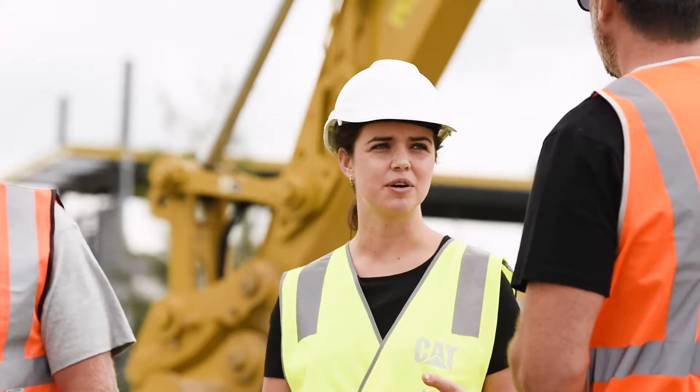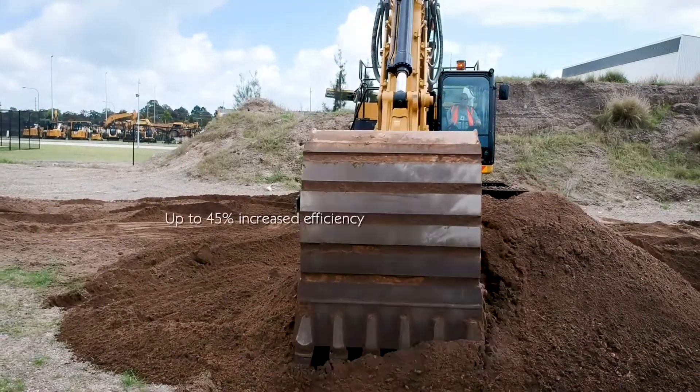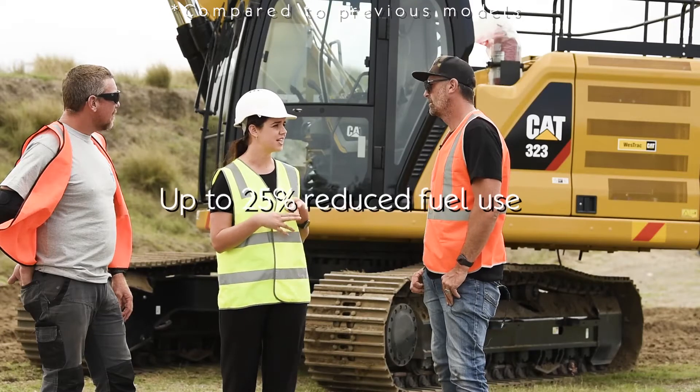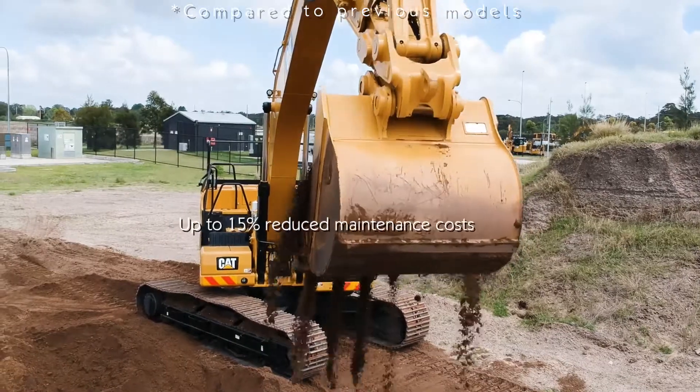We're looking at three key numbers: 45, 25, and 15. Up to 45% more efficient through the available technology, up to 25% more fuel efficient, and it can reduce up to 15% of maintenance costs.